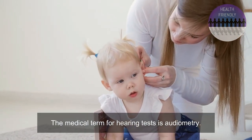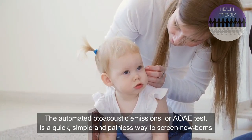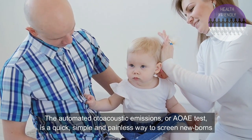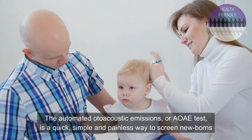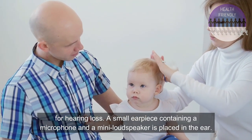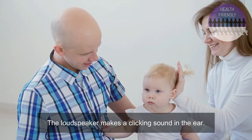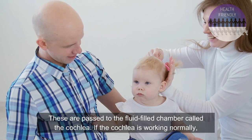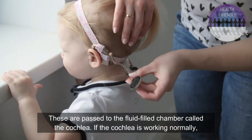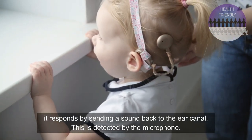The medical term for hearing tests is audiometry. The automated otoacoustic emission test is a quick, simple and painless way to screen newborns for hearing loss. A small earpiece containing a microphone and a mini loudspeaker is placed in the ear. The loudspeaker makes a clicking sound in the ear, which is passed to the fluid-filled chamber called the cochlea. If the cochlea is working normally, it responds by sending a sound back to the ear canal, which is detected by the microphone.